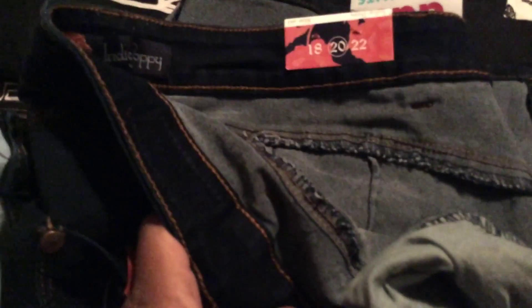I have these jeans — well, they are shorts like capris. They discolor. This is a size 20 and I think they were $13.99.